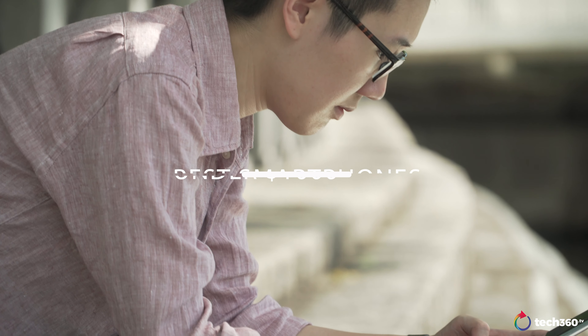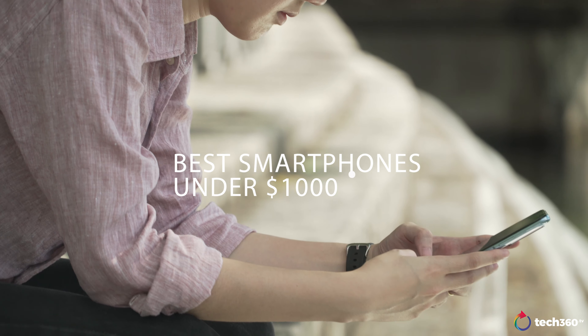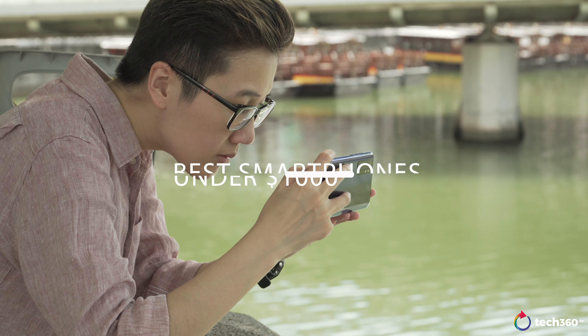Mid-range phones have come a long way and there are plenty of phones out there that offer excellent performance at an affordable price. So, let's talk mid-range phones. Just to clarify, the phones that we're referring to in this video all cost under a thousand Singapore dollars, so around 720 US dollars. Pricing does differ for each region though, so be sure to check out your local shops for how much these phones cost in your country. Let's start from the cheapest and work our way up. We won't go into too much detail but we'll have links to the full reviews of these phones in our description below.